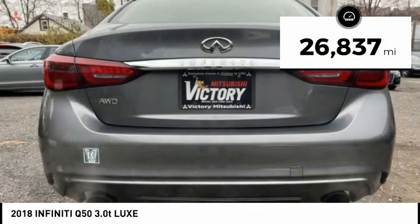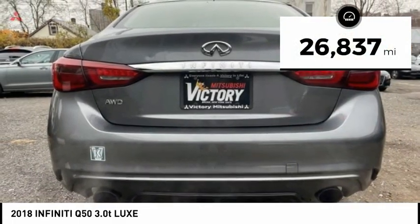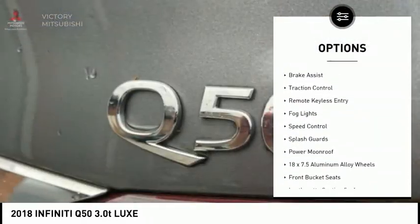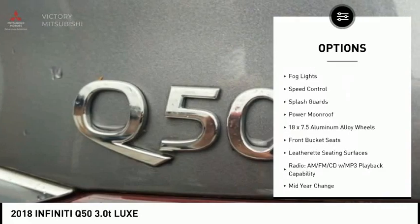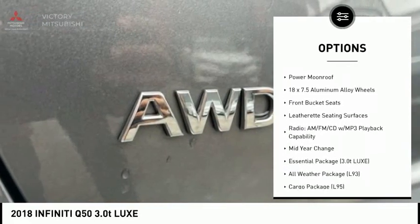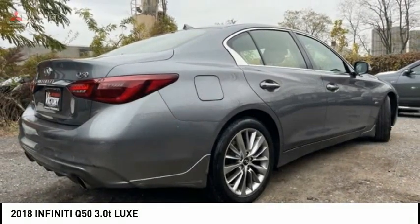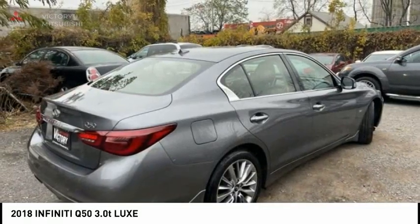This vehicle has less than 30,000 miles. Here are some of this vehicle's great options: electronic stability control, alloy wheels, remote engine start, brake assist, traction control, remote keyless entry, fog lights, speed control, splash guards, and power moonroof.